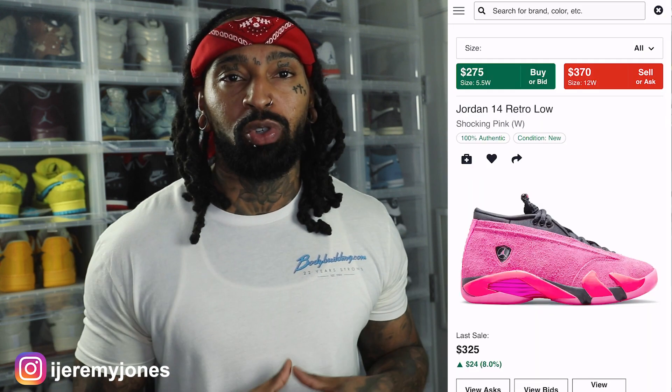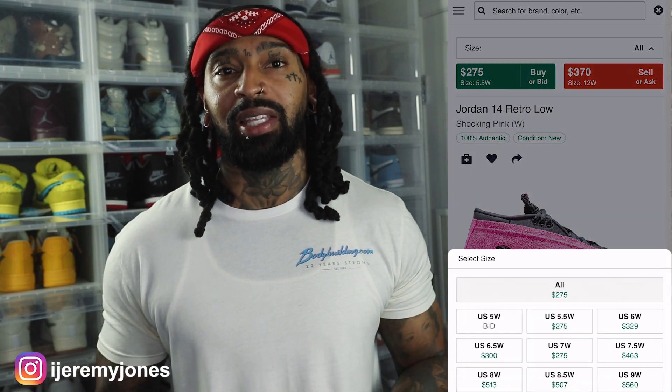First things first, these are set to release November 3rd, to the best of my knowledge, coming in at a retail price of $170. I glanced at the resale price and it looks like they're averaging about $275 and up, depending on the size.